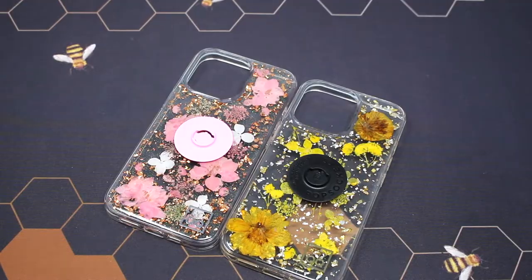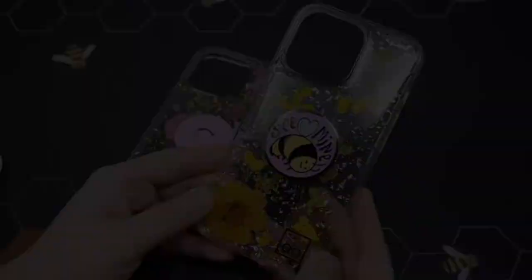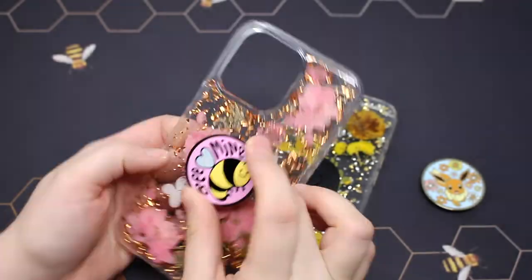Now I'm going to pair some popsockets with these floral cases I purchased. I have a couple of popsockets for these including the enamel be mine one and the enamel Eevee, which looks really cute on the yellow pressed flower case. I also have the translucent pink ditzy floral popsocket.